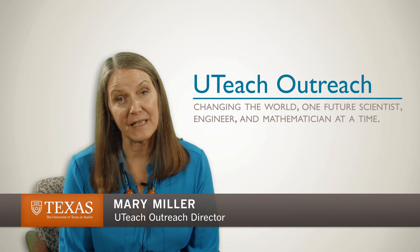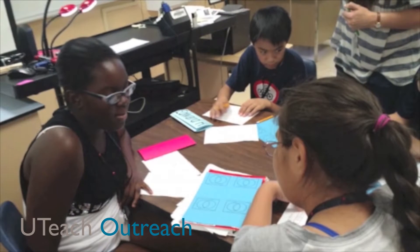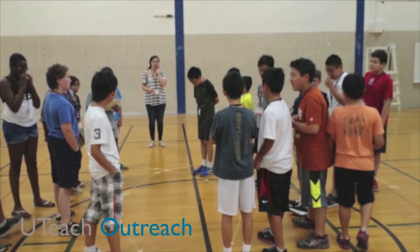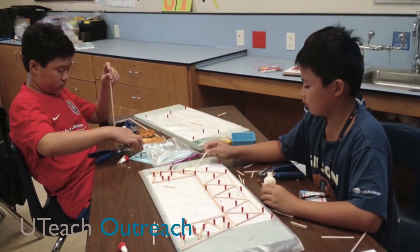For kids to be able to take advantage of any STEM career, they need a strong academic background. UT Prep provides that through a series of six-week long summer camps. UT Prep is an amazing opportunity.